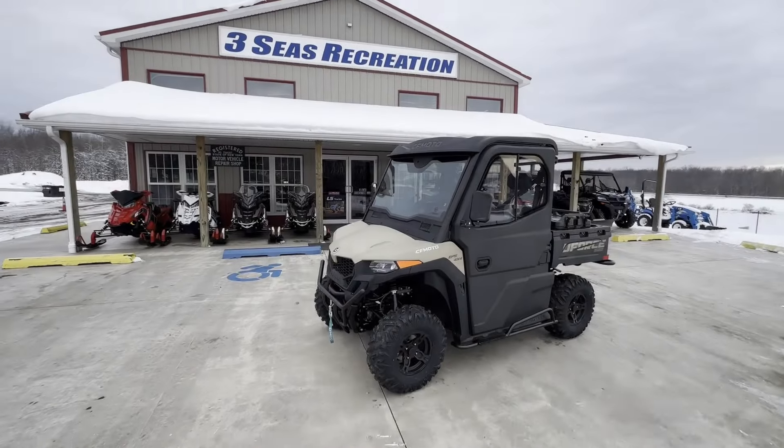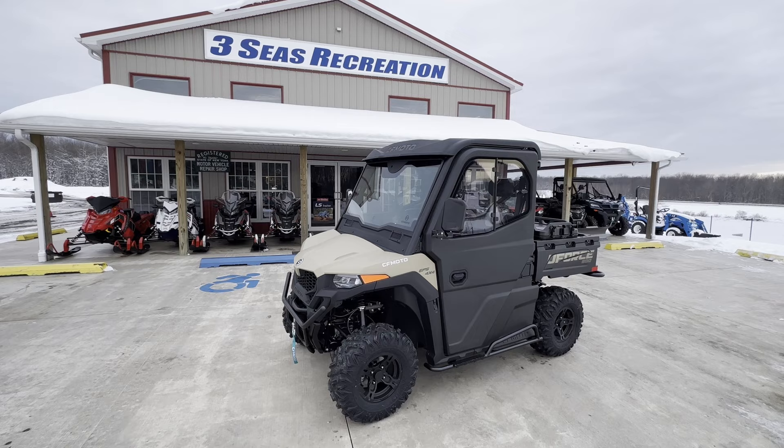Hey guys, welcome back to the channel. Jared at Three Seas Recreation. Really excited — this is a fully cabbed 2024 CFMoto U4600.